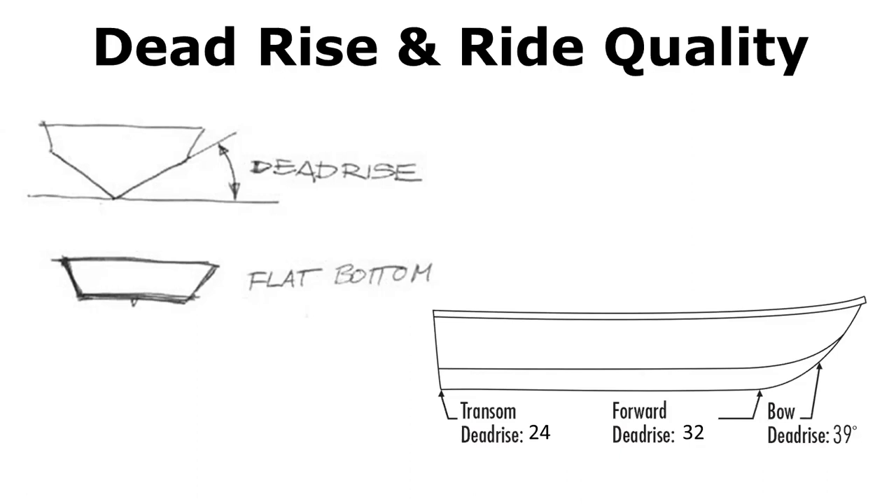Figure out what you're going to do with the boat and that'll steer you toward the right manufacturers, because engineering plays a huge part. Some companies buy a mold and build a boat; other companies engineer a boat from the ground up — which is what we specialize in — to do the job better than anyone else. Quality companies that maintain a reputation and take care of their clients is really what you're looking for, along with dealer support.